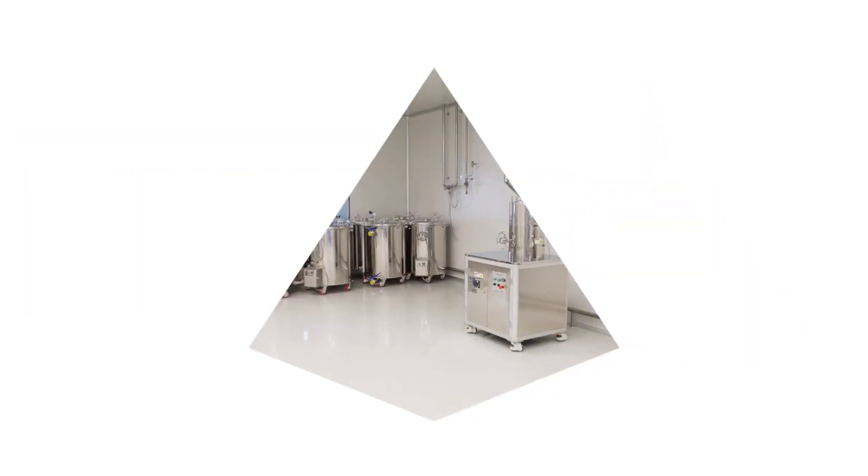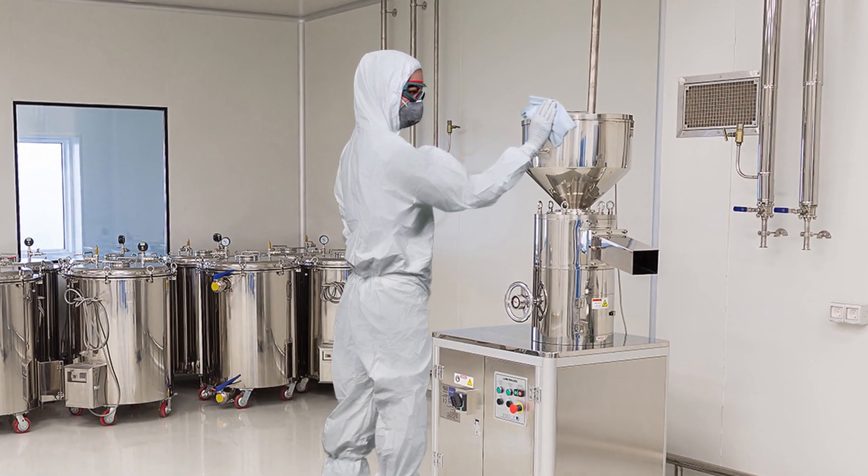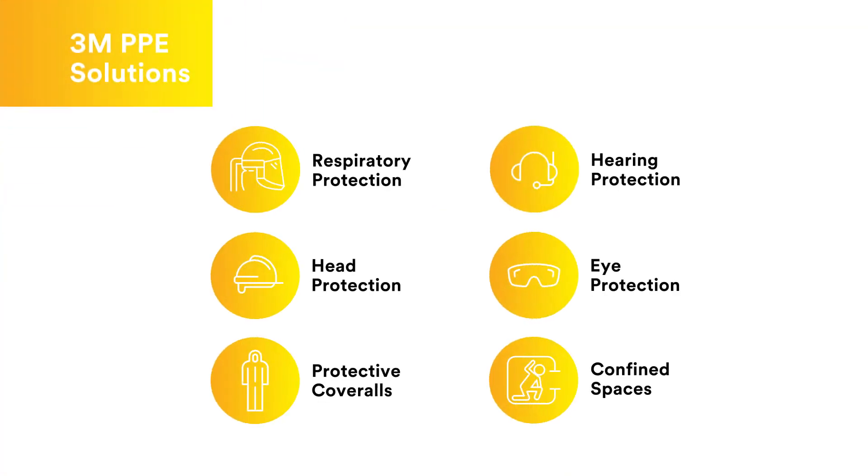No matter the exposure control approach you use, 3M is here to help ensure proper PPE to protect worker health. Plus, our advanced PPE solutions are tailored specifically to the hazards of the job and the needs of the worker. From respiratory to hearing to body protection, 3M has a broad offering of PPE to help workers in a variety of different application areas in pharmaceutical facilities.